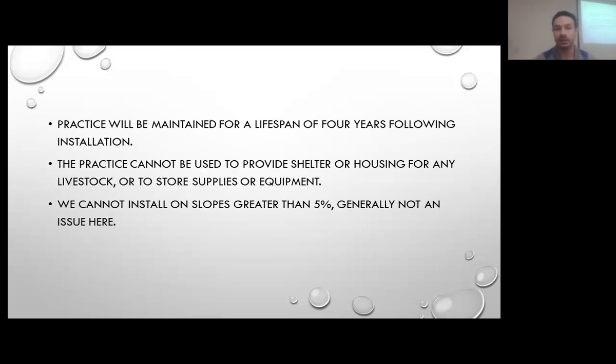With this particular practice, you would have to have the lifespan of four years. Within that building, we have to make sure we're not providing any shelter or housing to any sort of livestock or storing equipment and supplies — we can't be parking tractors under there. It has to be used just for the production of agricultural crops. We can't be installing on slopes greater than five percent here in Cass County.